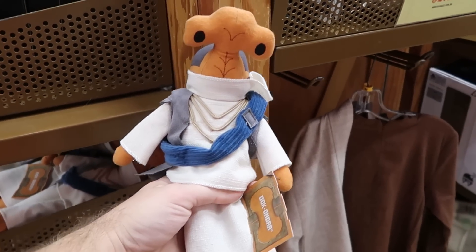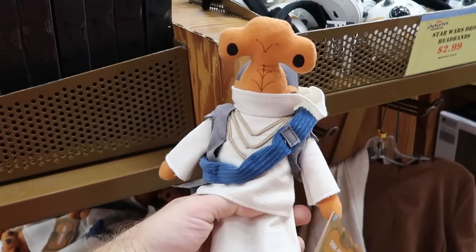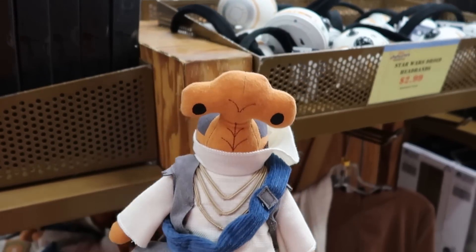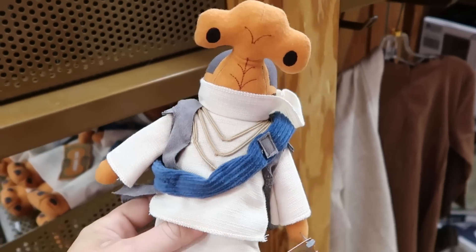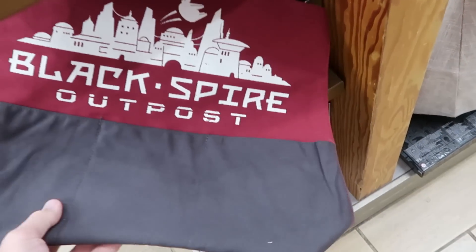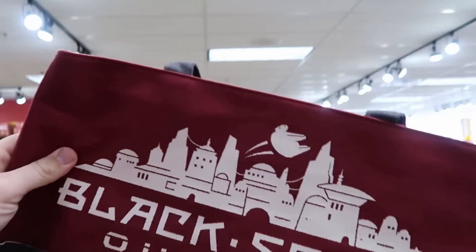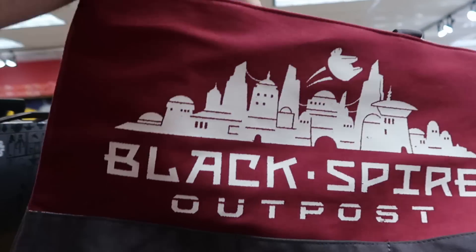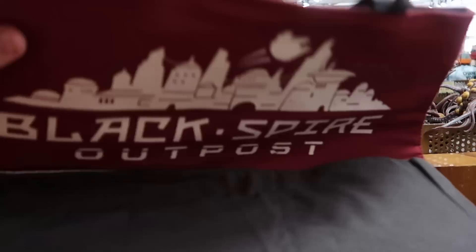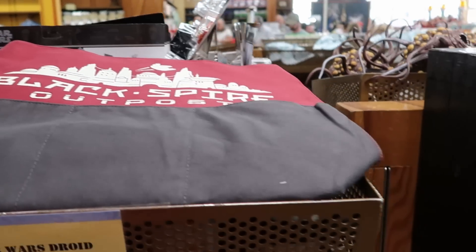From over in Star Wars Galaxy's Edge, they now have Doc Ondor plushies — $14.99 from $22.99. The attention to detail on these plushies is actually really good. And they also have some Black Spire Outpost tote bags — the quality of these seems amazing — $9.99 marked down from $35. So that there is a really good deal.